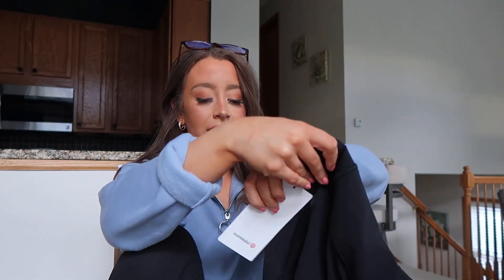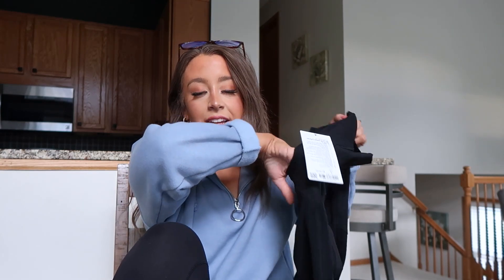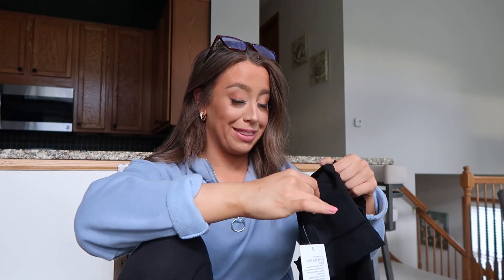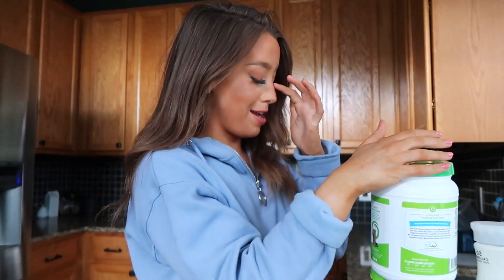For pants I got the All the Right Places Crop. I still need to get them hemmed even though they're cropped because I'm that short. I got them in a size four, my normal size, and they were $118. They're really flattering and have these pockets — honestly I kind of want to put candy in them, which is definitely not what workout legging pockets were designed for. They're really comfortable and will be great for spin and running.